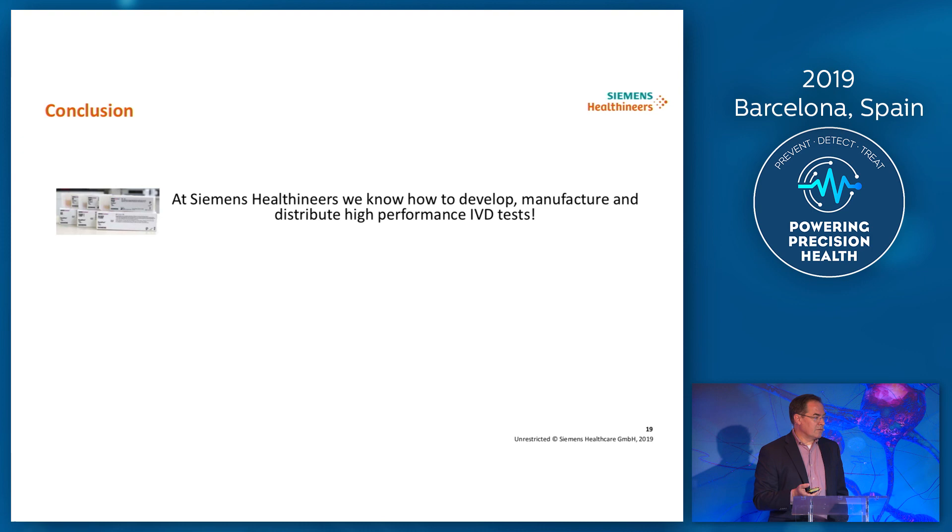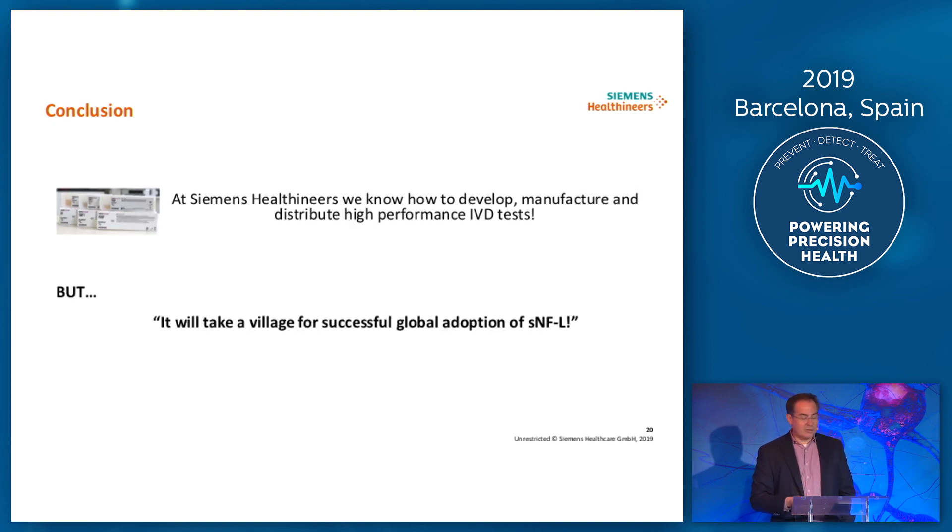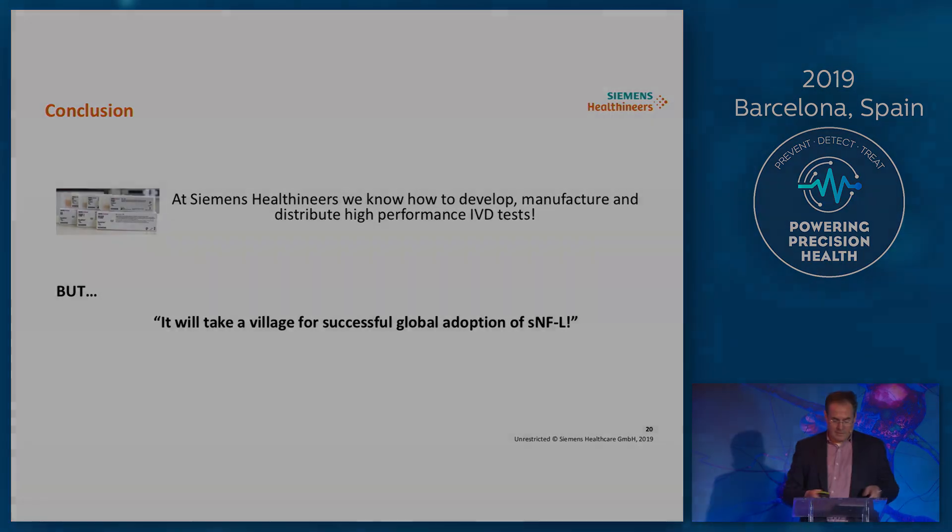In conclusion, I think we know what we're doing about developing, manufacturing, and distributing high-performance NFL IVD tests, but to steal some of Kevin's comments, it will certainly take a village for successful adoption of this test worldwide. Thank you very much for your attention.